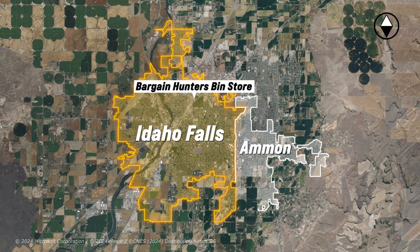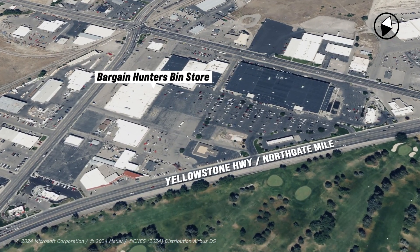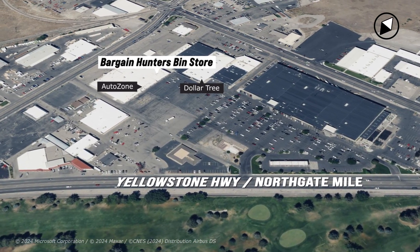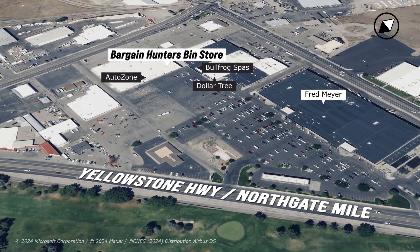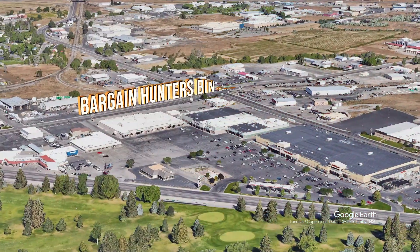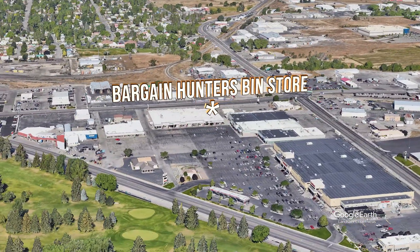Okay, let's get in here and take a look. What you're going to notice is we're right here at 1435 Northgate Highway. We're right next to the AutoZone, right in the same parking lot as the Dollar Tree, Bullfrog Spas, and Fred Meyer. Super easy to find. It's got a huge parking lot. It's a great location. This used to be where Romaine's was and Cat Lowe's. So it's a great location and this is a really fun store.